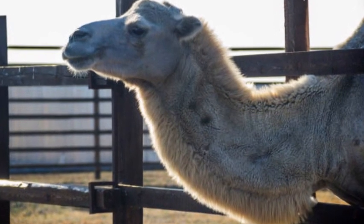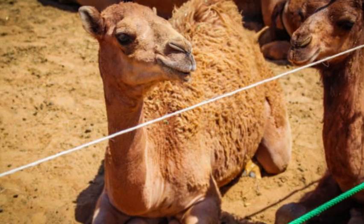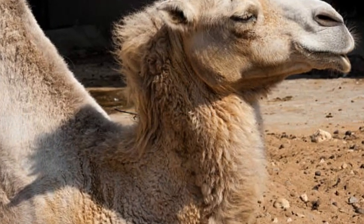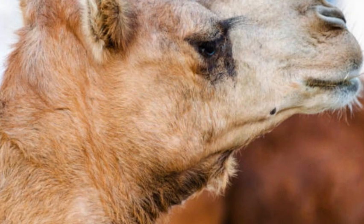Some hybrid camels may have a single hump like the dromedary camel, while others may have two smaller humps resembling the bactrian camel. In some cases, hybrid camels may even have varying numbers of humps, depending on the specific combination of genetics.